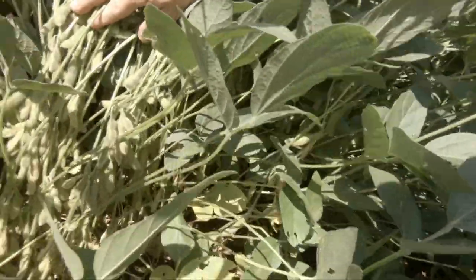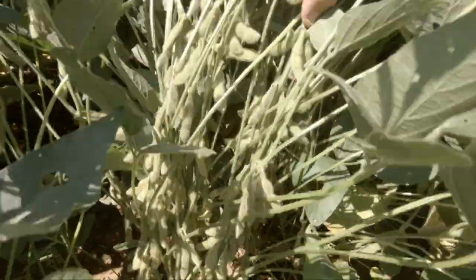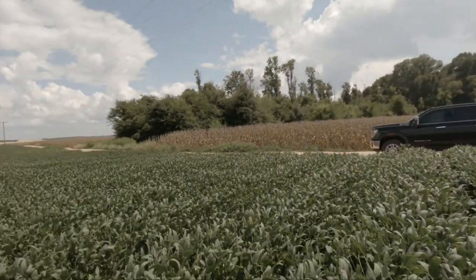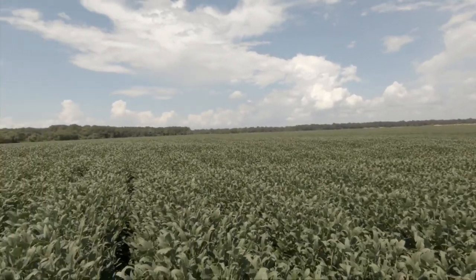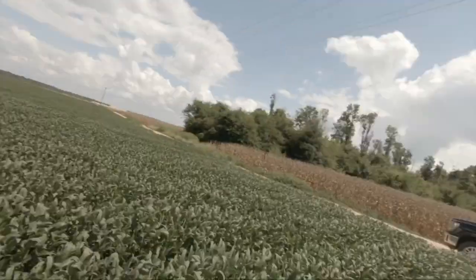I think they're going to cut pretty good. At the beginning of the season I didn't think it was going to be very good at all, but I think they're going to be alright. They just got, I think two days ago, about an inch and a half of rain, which was perfect for them — that's what they needed.